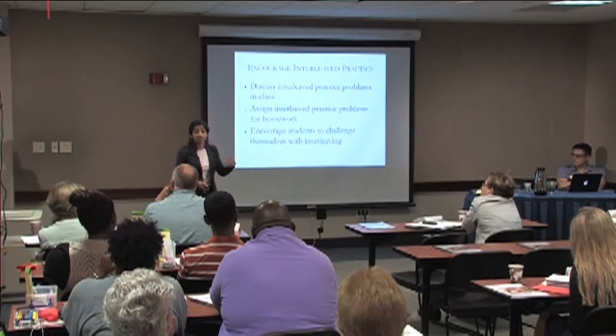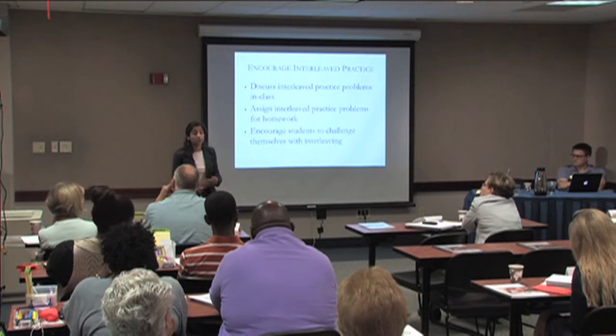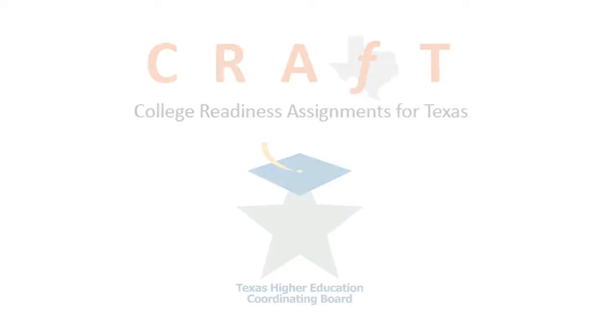All of these strategies work for you as a teacher, for your own learning, and for your students. Encourage students to try doing this themselves. It's going to seem difficult, but it really does help them learn over the long term.